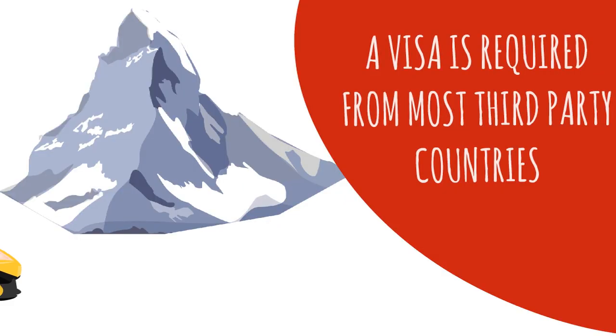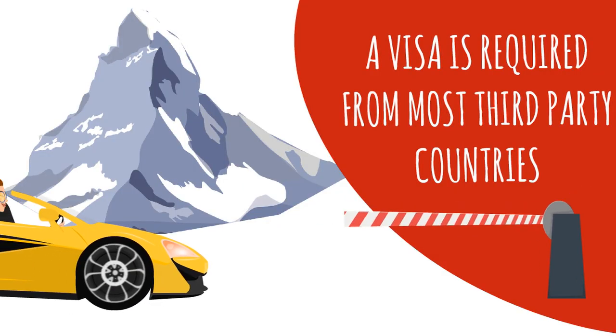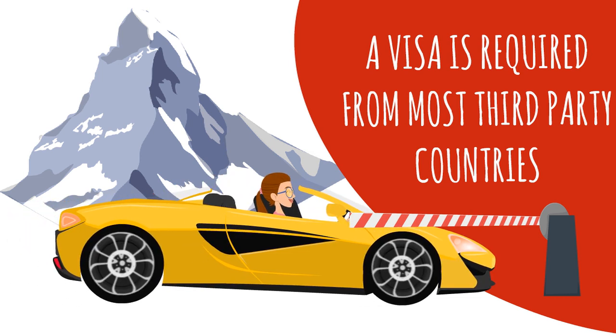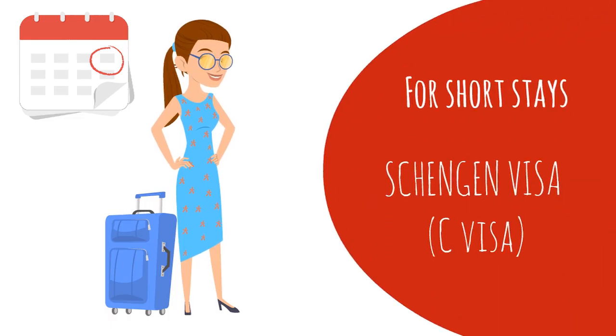On the contrary, with a few exceptions — for example Australia, Canada and the US — if you are from a non-EU country, you need to apply for an entry visa at the Swiss Embassy in your home country. For short stays, you can apply for a Schengen visa.